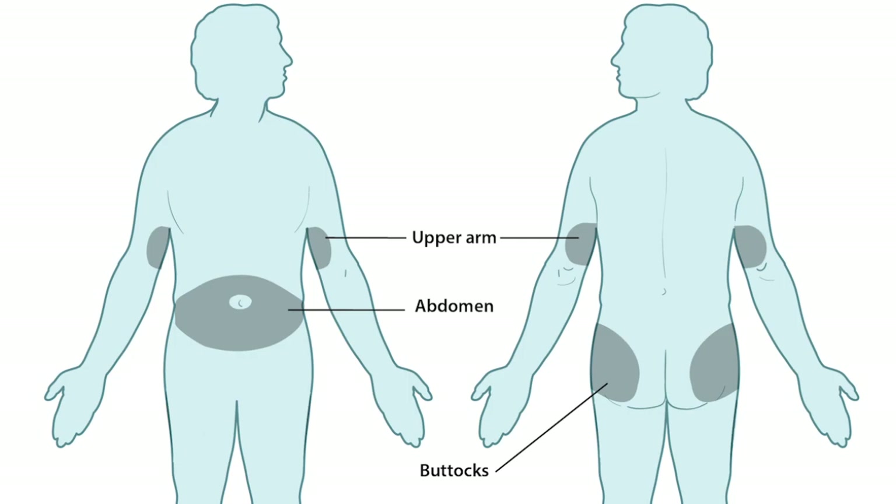Because the CGM is designed to alert you when your blood sugar is out of range, if you normally have big changes in your blood sugar or you tend to have a lot of highs and lows, the CGM will be alarming at you a lot.